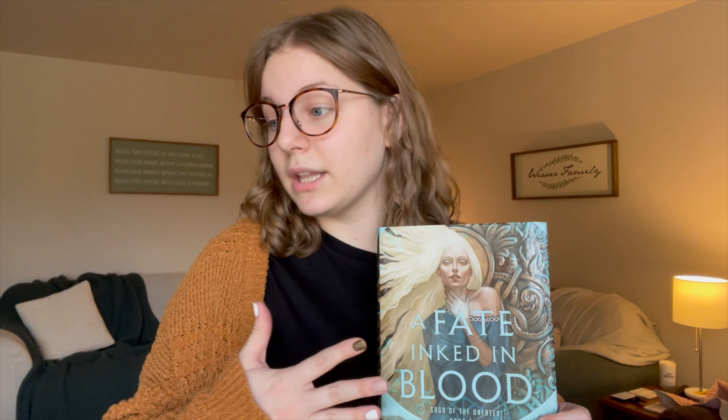Once it arrived and I saw how beautiful it was, I picked it up immediately. I gave it five stars on Goodreads. I'm a big fan of the game Skyrim and this book gave me all the Skyrim vibes — it was very very fun. Highly recommend this as a great fantasy read. It's also available on Book of the Month as an add-on for anyone interested.